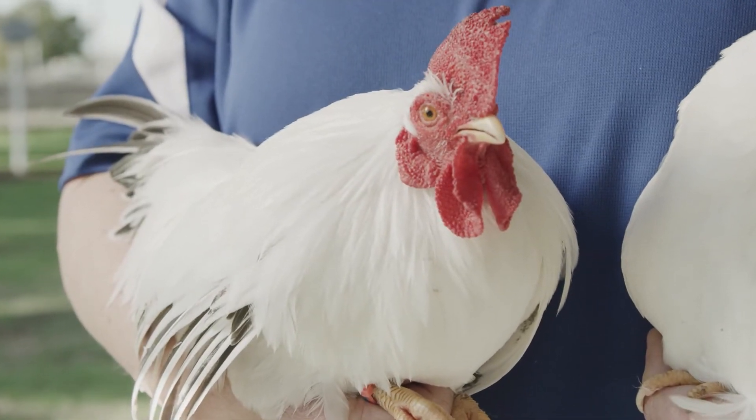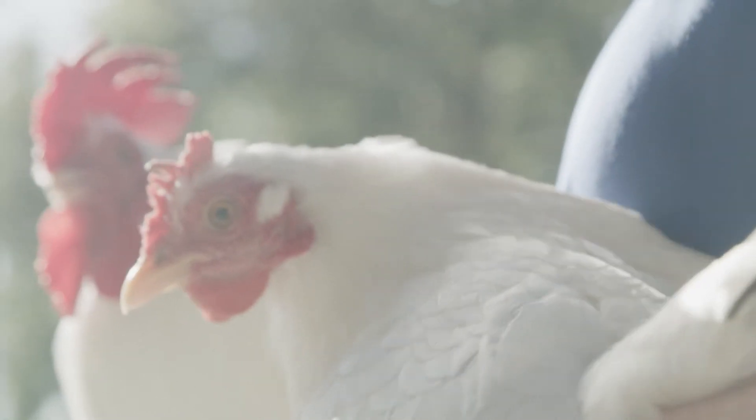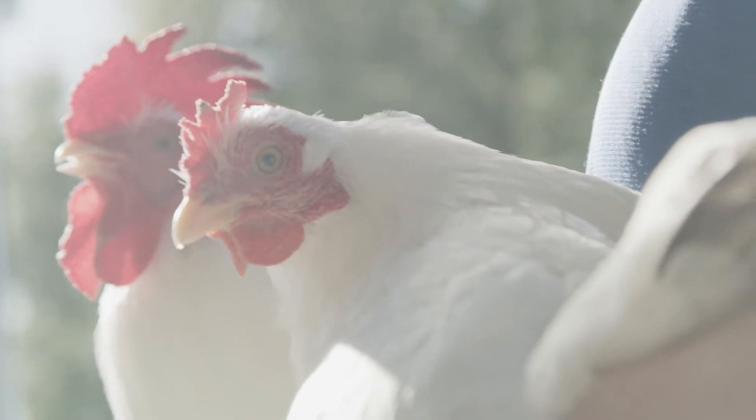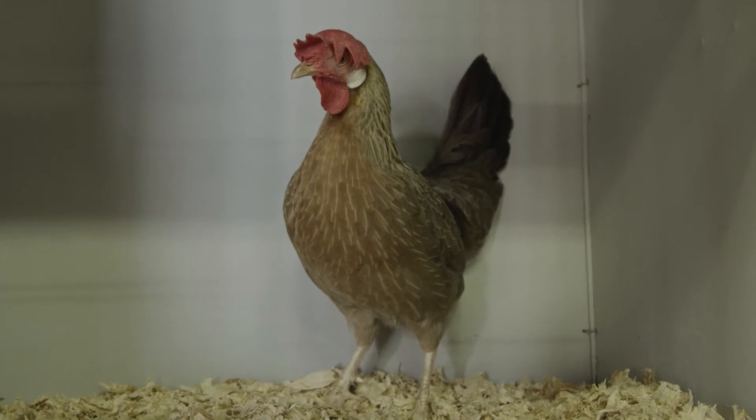There are some breeds of bantams referred to as true bantams that don't have a large fowl counterpart, and these include breeds like Japanese. Some of the others are probably better referred to as miniatures.